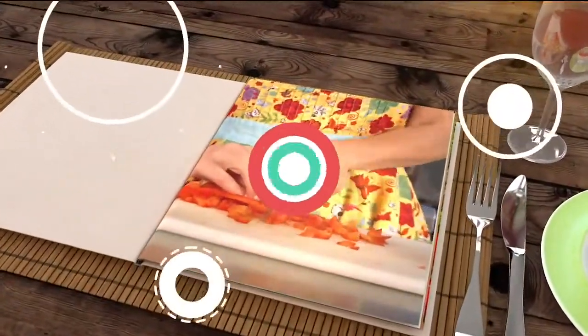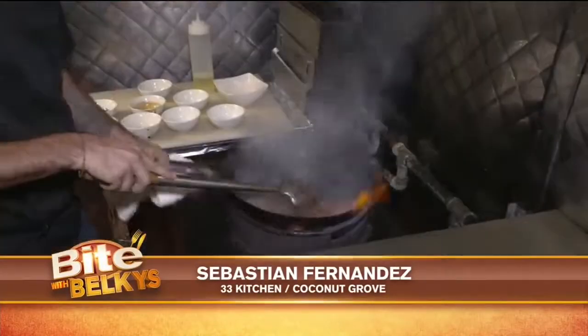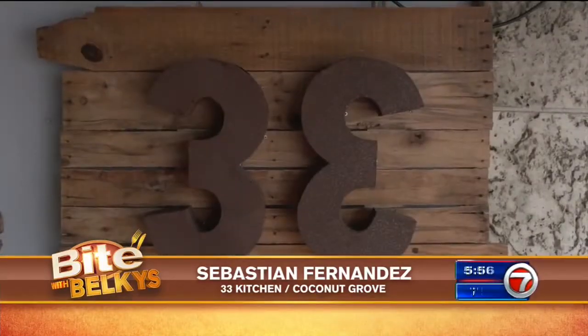I can smell it cooking now — Peruvian inspired cuisine heating up South Florida, and it smells good. That's what's cooking right now as we grab a bite with Belkis. Chef Sebastian Fernandez is serving up Peruvian cuisine at 33 Kitchen.